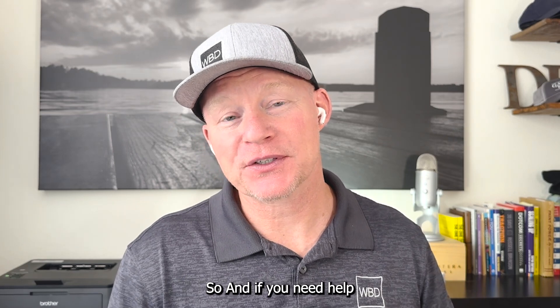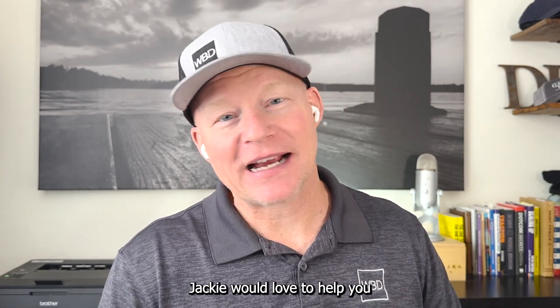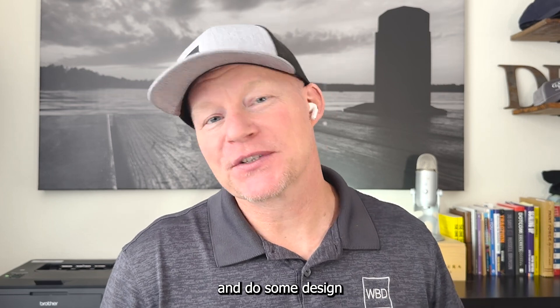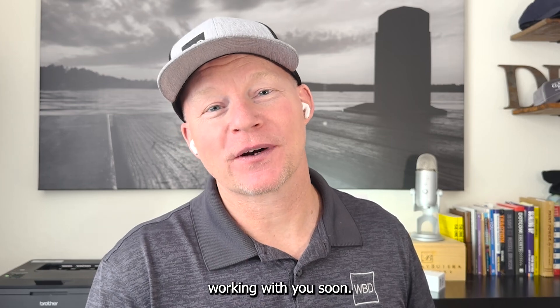I'm super excited about all the different services that we are now offering our customers. And if you need help figuring out the design elements, Jackie would love to come out and help you with the design on all of those things as well. I'm Nick May. Thanks for watching, and we look forward to working with you soon.